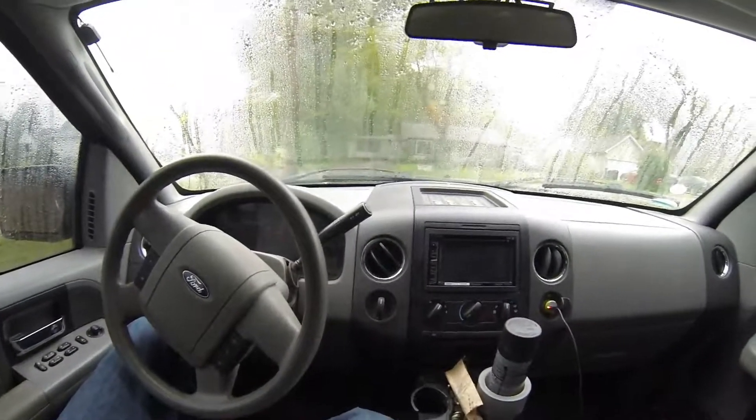Number three: I love how high this truck sits. When you're sitting in the driver's seat it sits up pretty high, and I still want to go even higher.